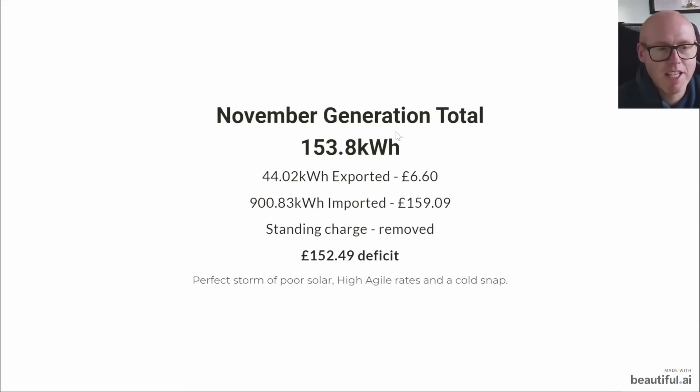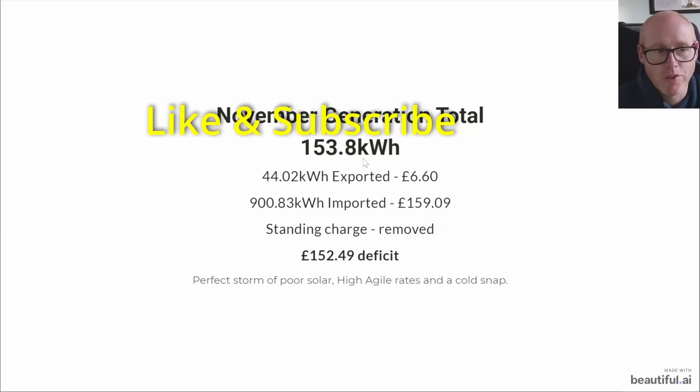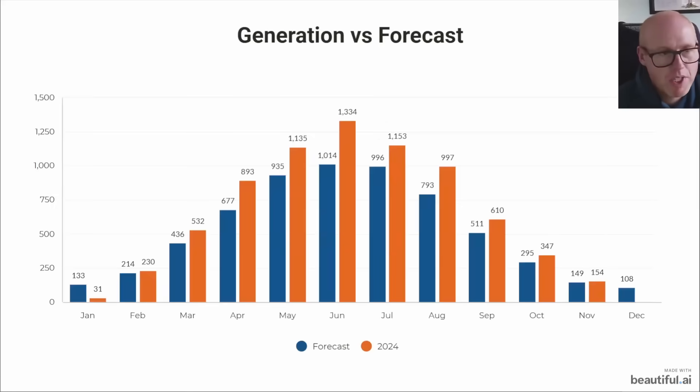Here's a quick overview of the month: we generated 153.8 kilowatt hours of solar, exported 44 of that, and that leaves us with a deficit of £152.49. As I said, it's the perfect storm of poor solar, high agile rates, and a cold snap causing the heat pump to consume more energy, making it a real challenge for November.